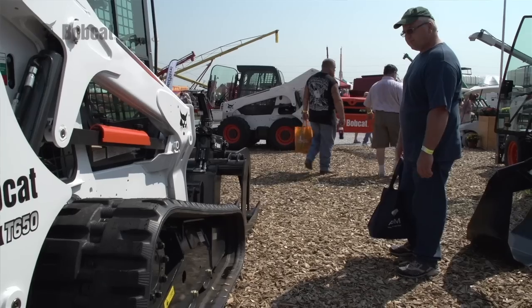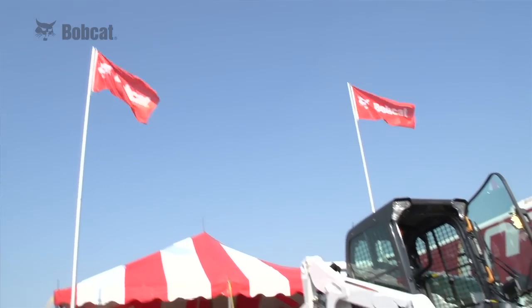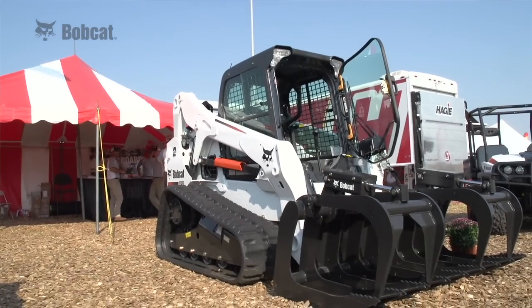I've got an S205. I just love it — getting in and out of it. It's air conditioned, it's got the two speed, it's got a heater, radio. It's the best machine I got.